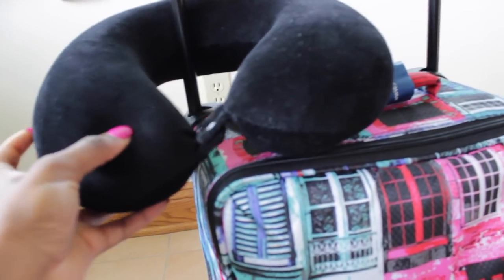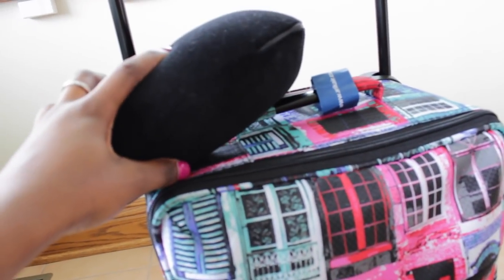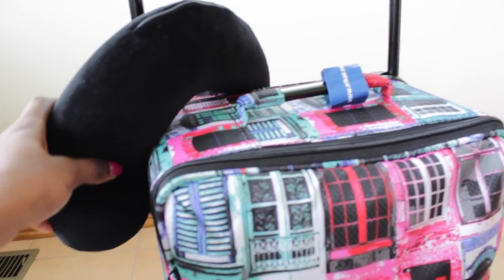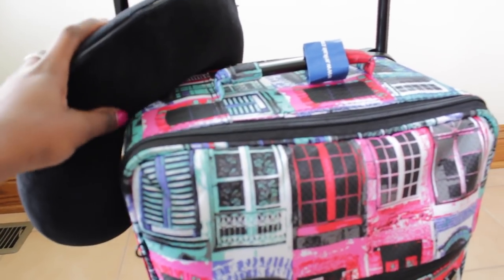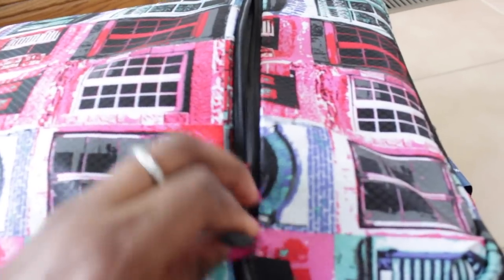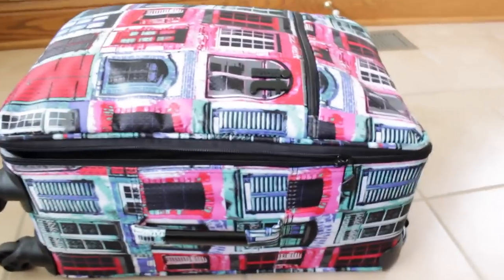Before I open it, I have my neck pillow. This is my first time buying one for travel — I found it at Marshall's when I bought my suitcase and it was $7.99. It came in black, blue, and brown, so I got the black one to match anything I'm wearing. This pillow has been very handy on my travels to Nigeria. In the first pocket I just have my travel itinerary — hotel info, flight confirmation numbers, and stuff like that.